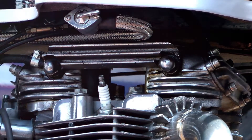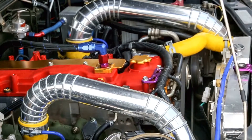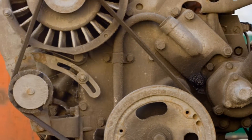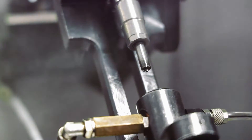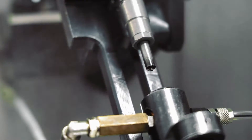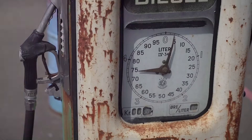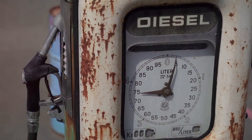Now that we understand what common rail is and how it operates, let's delve into its advantages. The common rail system boasts a number of critical advantages that make it a desirable choice for today's diesel engines.